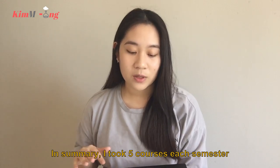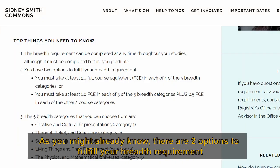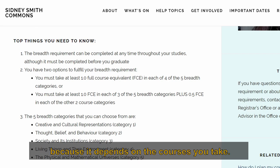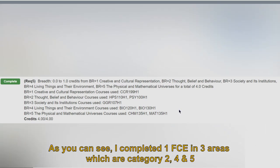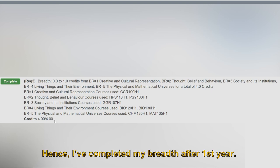In summary, I took five courses each semester, which is the course load most people go with — that's a total of five FCE after first year. There are two options to fulfill your breath requirement, and I finished mine via the second option. Neither option is better than the other; it depends on the courses you take. In my case, the system used my courses to complete one FCE in three areas — Category 2, 4, and 5 — and half FCE in the remaining two areas, Category 1 and 3. After adding everything up, that is a total of four FCE, so I completed my breath after first year.